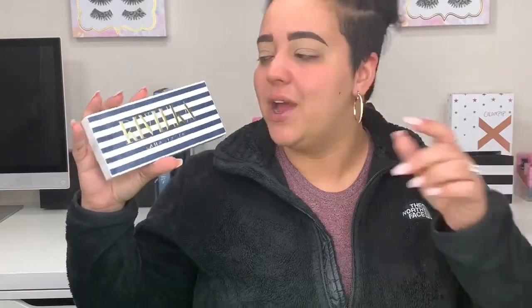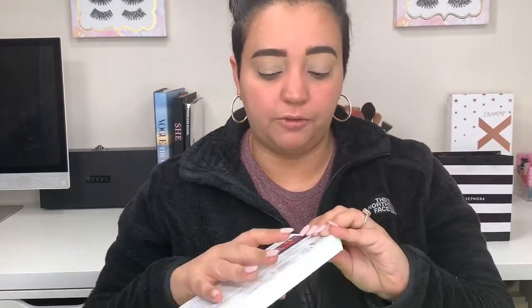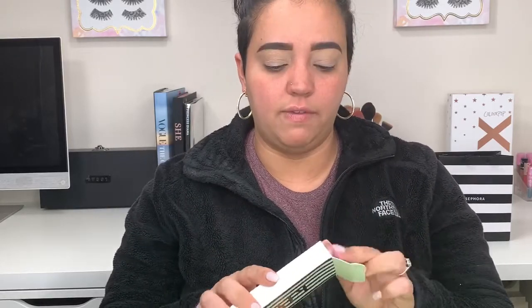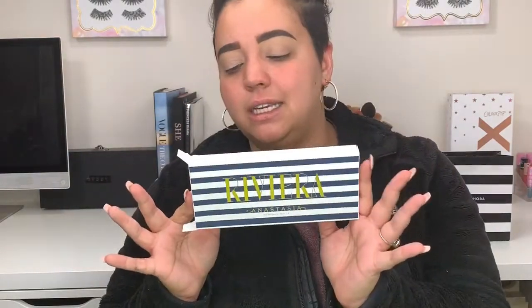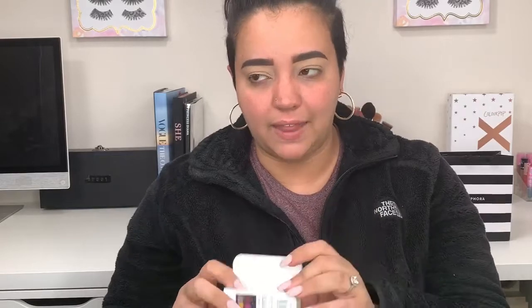Alright, let's get into this look slash review. You do get the traditional 14 shades and it is $45 — all the same as usual. I have every one of these palettes starting with Modern Renaissance. I think the packaging is so sleek and pretty and fancy. I won't keep it because I have way too many things, but I just wanted to appreciate it — it's simple but just simple enough to be freaking amazing.